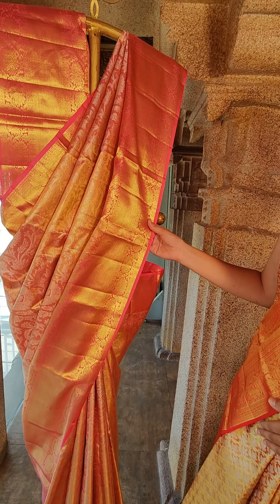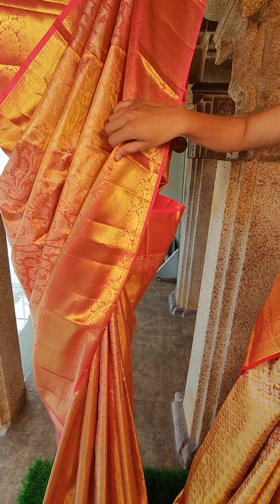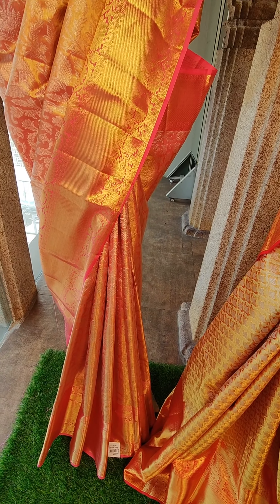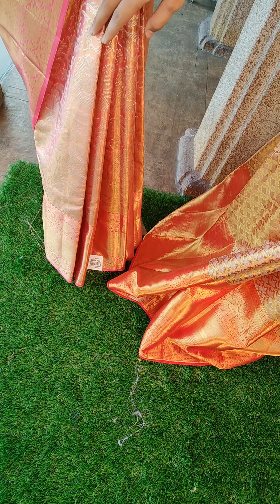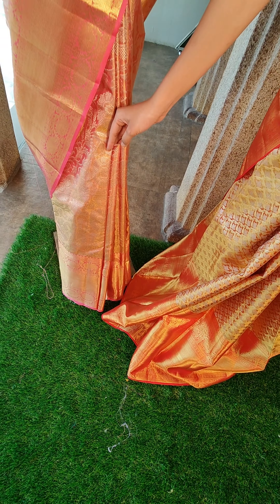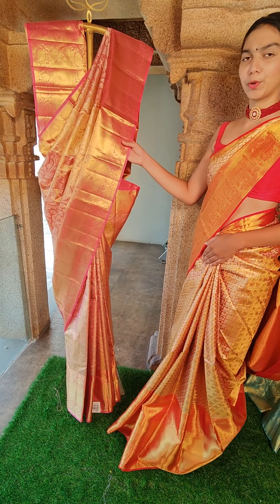Next saree — it is a beautiful pink color saree with pure silver zari. As you can see, it has beautiful flower and leaf motifs. The border is having beautiful pure gold zari.